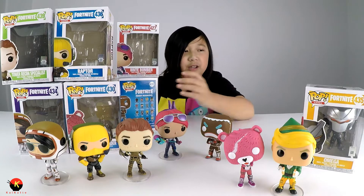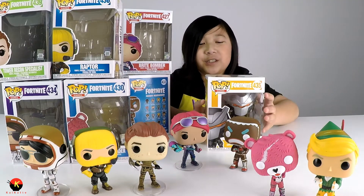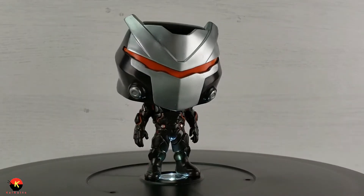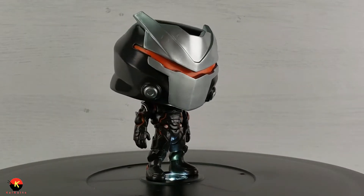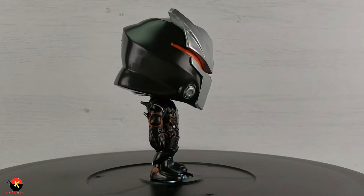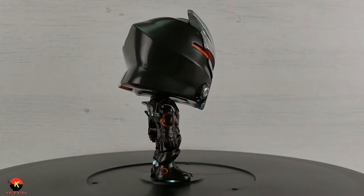Now it's time for our last pop figure — this is the Omega skin. This is a Season 4 skin in Fortnite. Here we are with Omega. He has a really cool helmet on the front. That was the Omega skin.